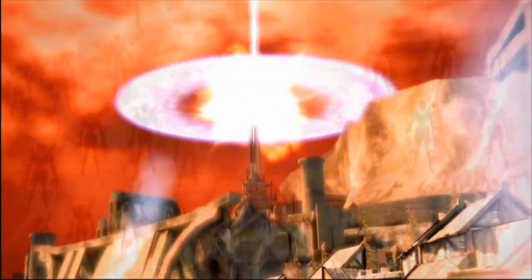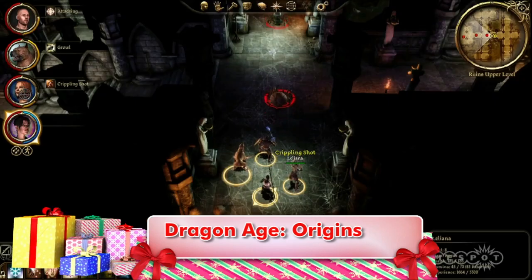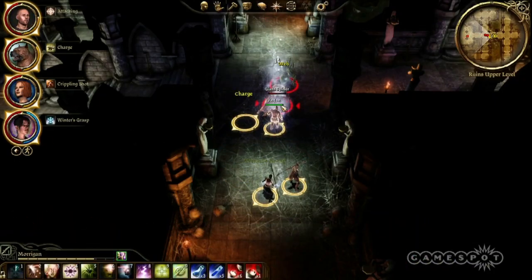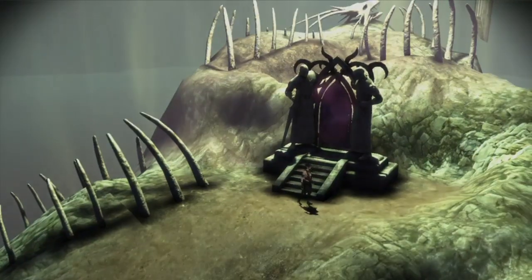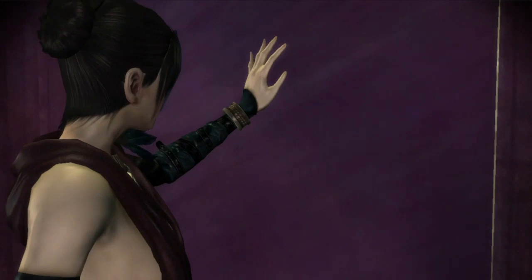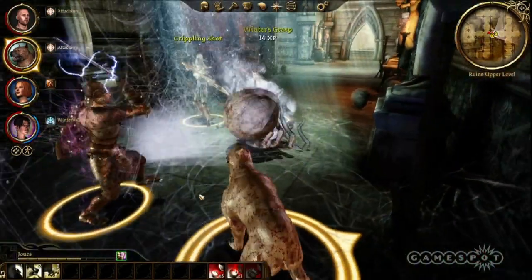Dragon Age Origins is 2009's award-winning fantasy role-playing game, but over time the game has grown with expansion packs and other downloadable updates. If you missed this epic adventure the first time around, you can get everything — the original game, the Awakening expansion, and 9 different DLC updates — all in one box with the Ultimate Edition for about $50.